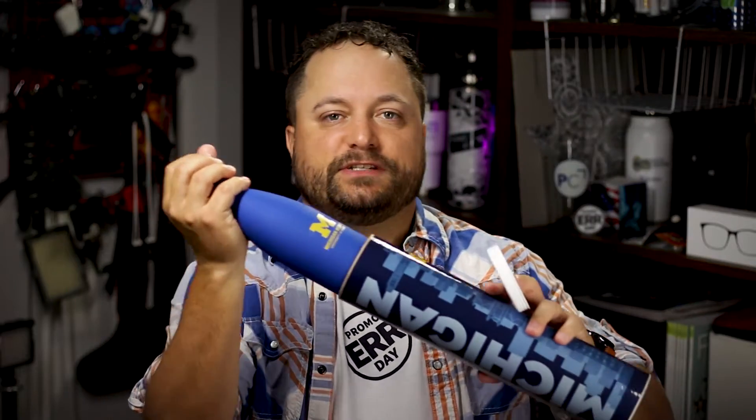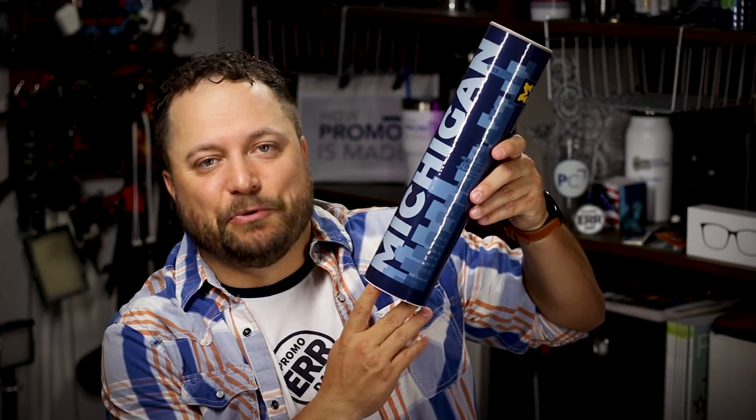Depending on how amazing that graphic is on the outside, they may reuse this for something else. We always talk about impressions in this business — that's just impressions on impressions. It's a lot of impressions.